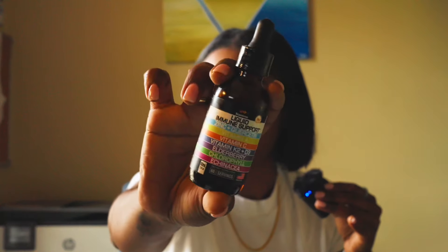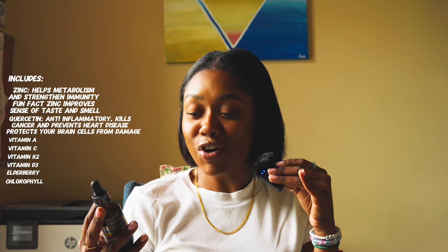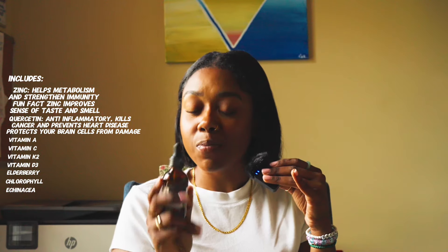Next is my all-around holy grail for immune support — it's literally called Liquid Immune Support. All of these are on Amazon, and most of them are about $20 or less. This has zinc and quercetin, vitamin A, vitamin C, vitamin K2, D3, elderberry, chlorophyll, and echinacea. What I love about this supplement is that it's a 60-day supply. Re-upping every month can be annoying and overwhelming, so I try to buy the bigger bottles so I don't have an excuse to not be consistent after running out of my first bottle.